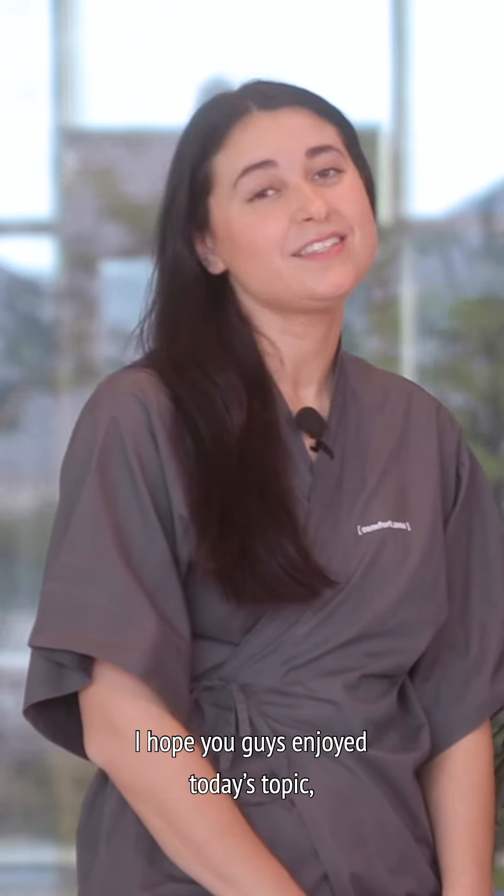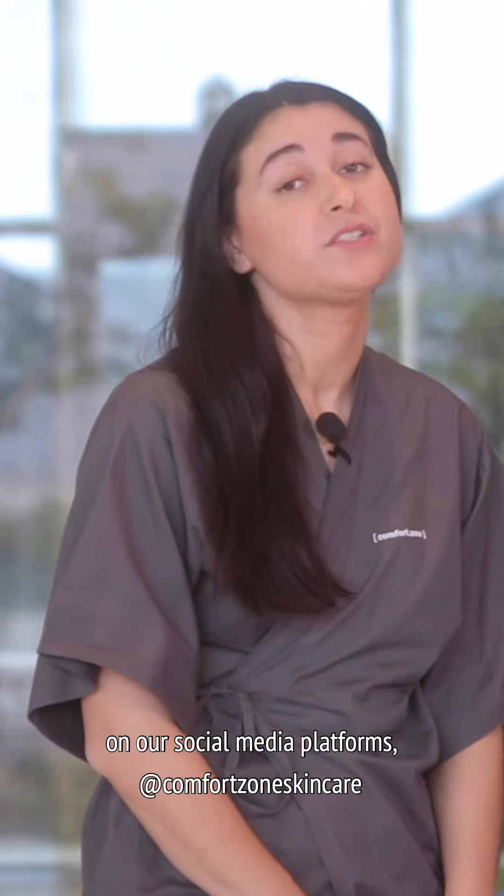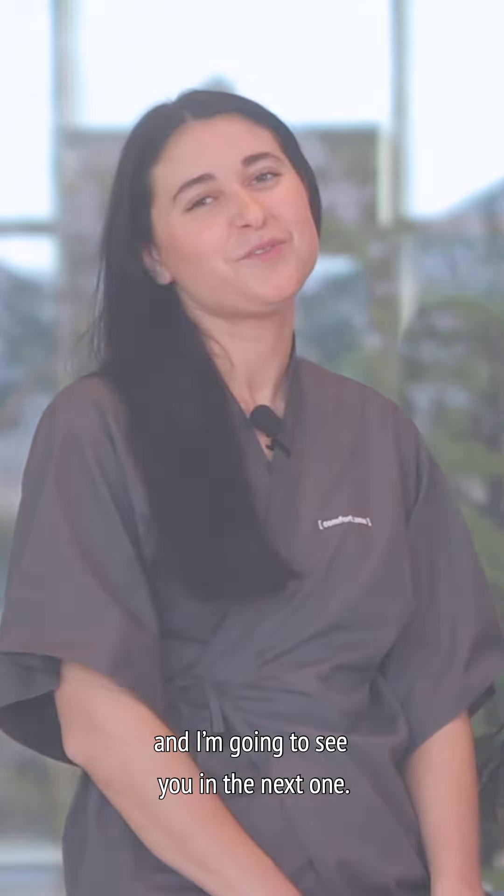I hope you guys enjoyed today's topic. Let me know if you have any questions by leaving a message on our social media platforms, Comfortzone Skincare. And I'm going to see you in the next one!